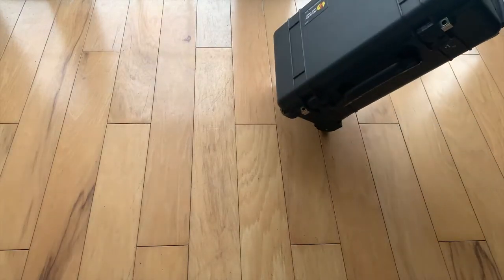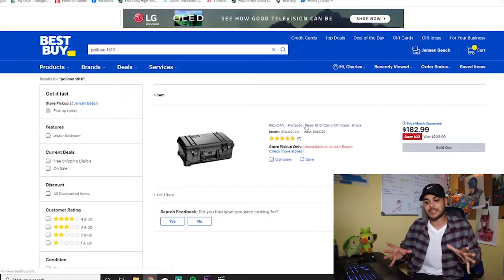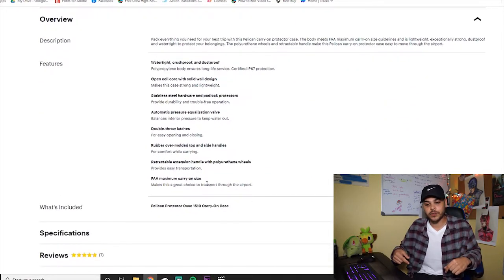Let's start with one of the necessities. I bought this thing about two years ago and it saved me so much time and space. This is a Pelican 1510 case and it's perfect for most if not all the essential gear I bring with me. Most importantly, because I travel a lot, it's FAA approved for carry-on, so the gear never leaves my sight.